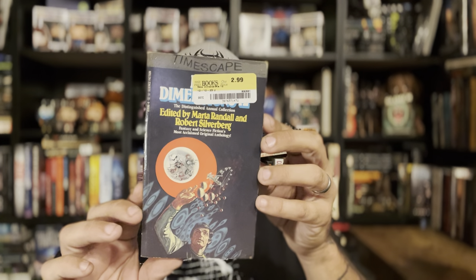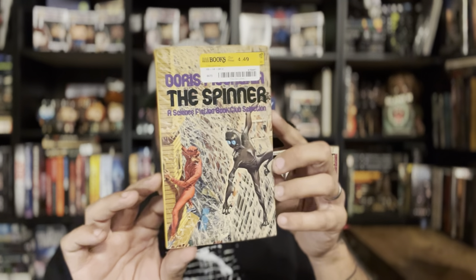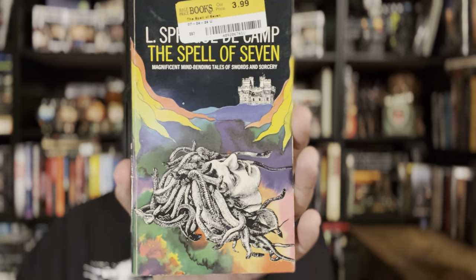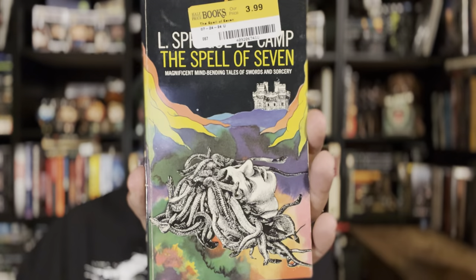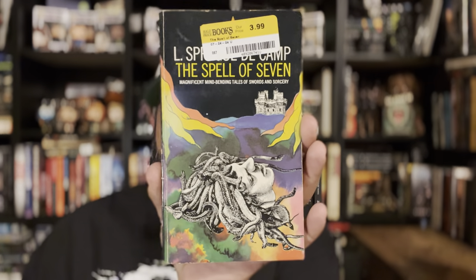Another Dimensions 12 edited by Silverberg — lots of great authors including Vonda McIntyre and Gordon Eklund. And I found another copy of Spinner by Doris Piserchia, so one will get passed along. L. Sprague de Camp's The Spell of Seven — seven mindbending tales of sword and sorcery with this awesome, gorgeous cover. Look at that beauty.